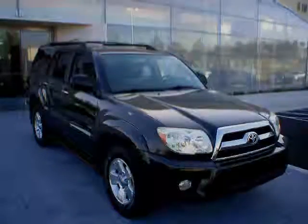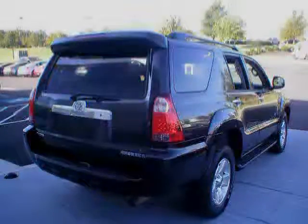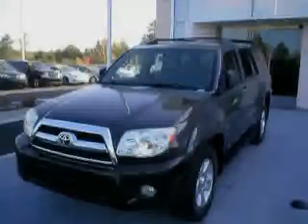Like this 2006 Toyota 4Runner equipped with power lumbar seats, reclining seats, power door locks, power sunroof, driver side airbag, rear air conditioner, passenger side airbag, power windows, anti-lock braking system, power passenger seat, luggage rack, and power driver seat.